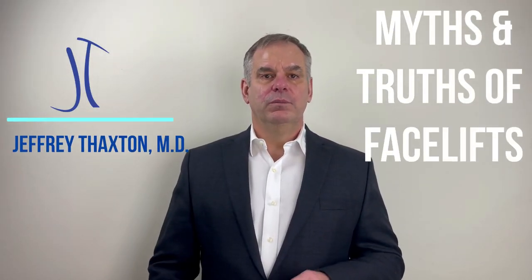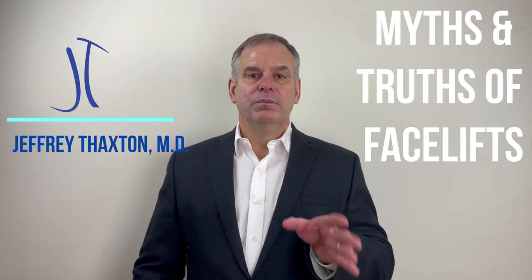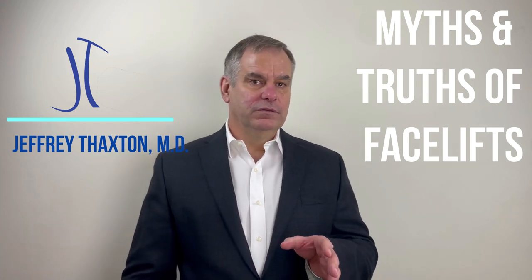Hi, I'm Dr. Jeffrey Thaxton, a board-certified plastic surgeon, and I'm going to talk to you today about the myths and truths of facelifts.